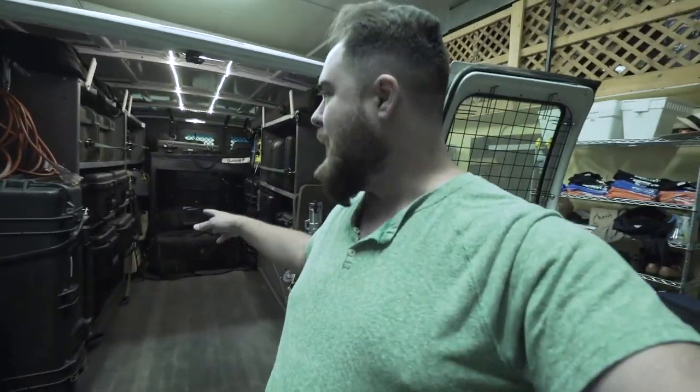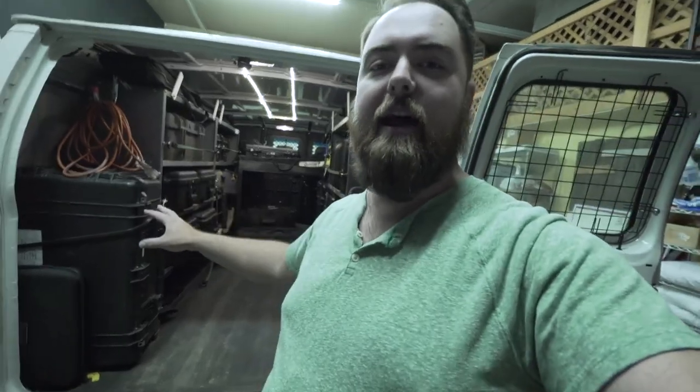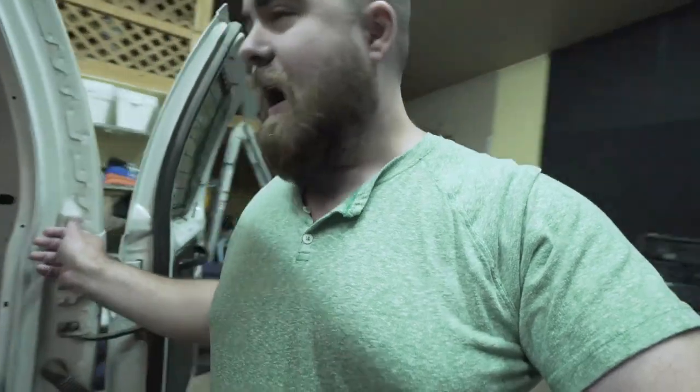We upgraded to this cargo van — a Ford E150. We've kitted it out to transport our camera equipment and it is an amazing asset. Going from a basic vehicle where you just dump a bunch of cases in and pull them all out, to having a space that's really dedicated to the gear, is incredible. Let's give you a little tour of how this is all set up.